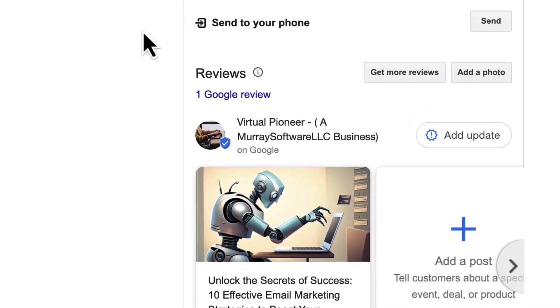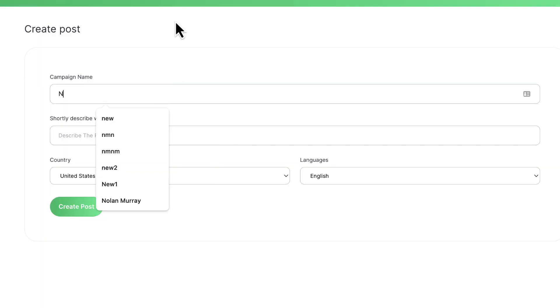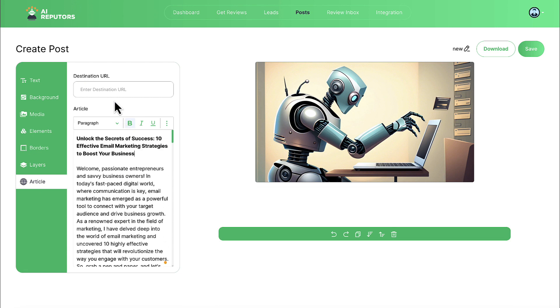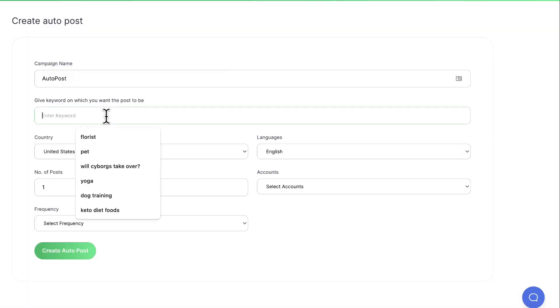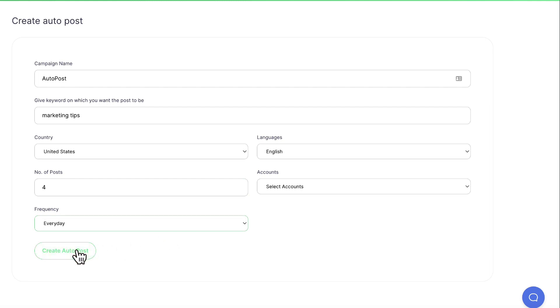AI Reputers also lets you create Google Business Profile posts with AI and auto-schedule them regularly to help rank their profile and drive more leads. Go to Create Post, give the campaign a name, describe what the post will be about, then hit create. You can edit the article, customize the text, add a destination URL, and customize the article image by adding text, changing fonts, uploading your own image, or generating a high-quality AI image. You can also set up automatic post creation to publish multiple fresh posts every day to specific GBPs to rank the profile high and drive leads automatically.